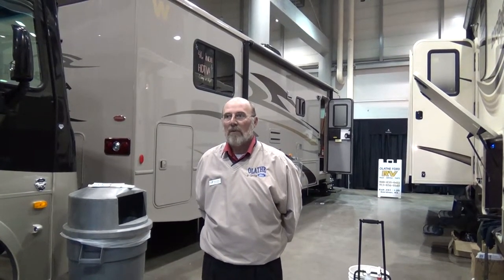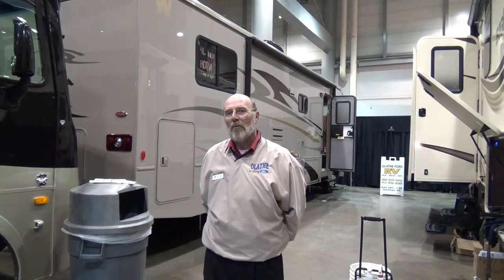Good afternoon. I'm Wes with Wathom Ford RV and we're here at the Topeka RV Show. We've brought several different types of units for people to look at today and I'm going to talk a little bit about our 32BH Murata, which is a Class A motor home made by Coachman Industries, owned by Forest River.